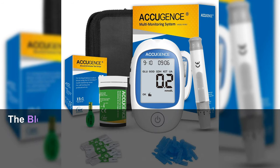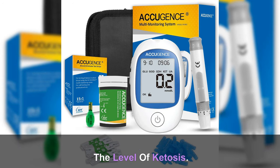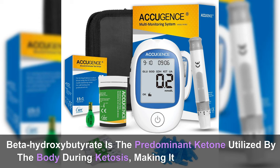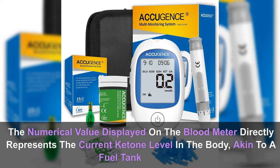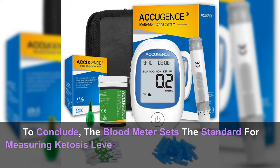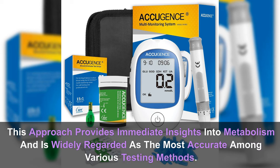The blood meter: the apex of ketone measurement. The blood ketone test precisely examines ketone levels in the bloodstream and can be conveniently conducted at home using a blood ketone meter, offering swift and accurate results. It stands out as the most dependable method for gauging the level of ketosis. Specifically, the blood meter measures beta-hydroxybutyrate (BHB), the primary active form of ketones in the blood. The numerical value displayed directly represents the current ketone level, akin to a fuel tank reading, providing an accurate and real-time assessment.